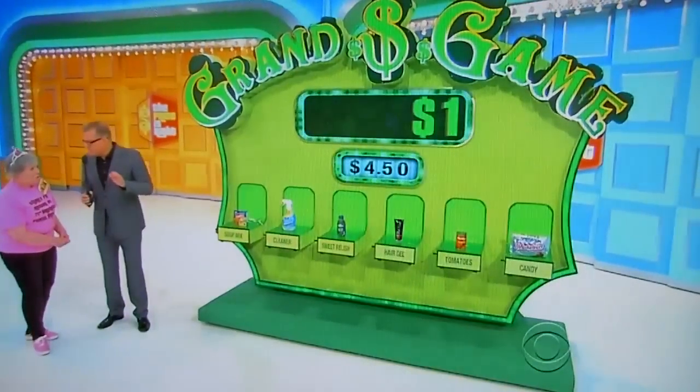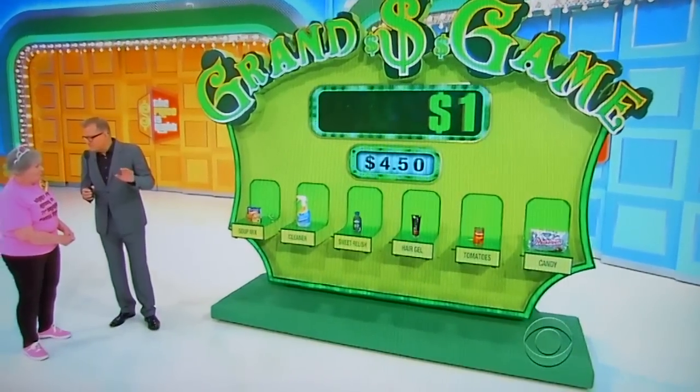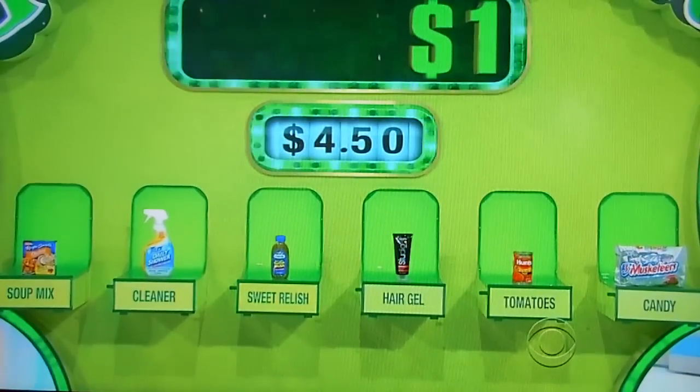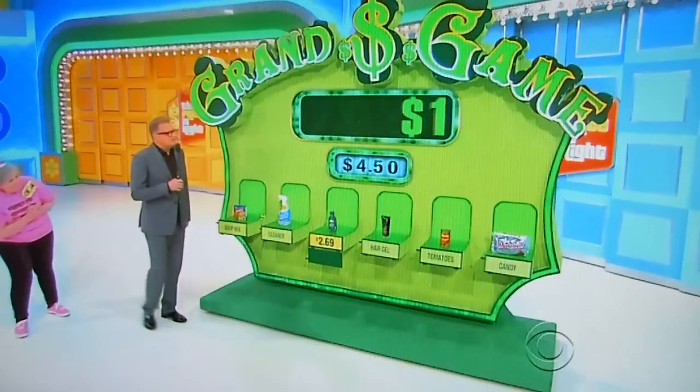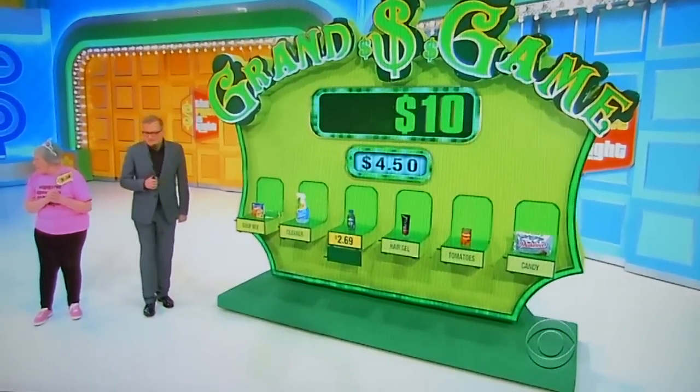Alright, Constance, start with something you know for sure is less than $4.50. Relish, she says, is less than $4.50. It is $2.60. Let's go to $10.